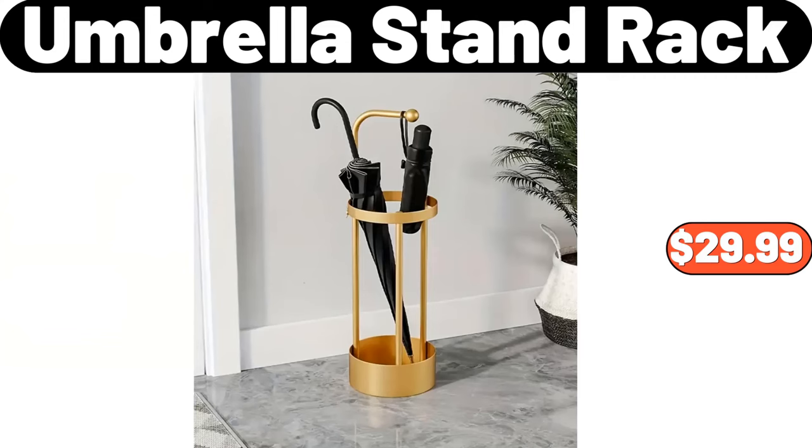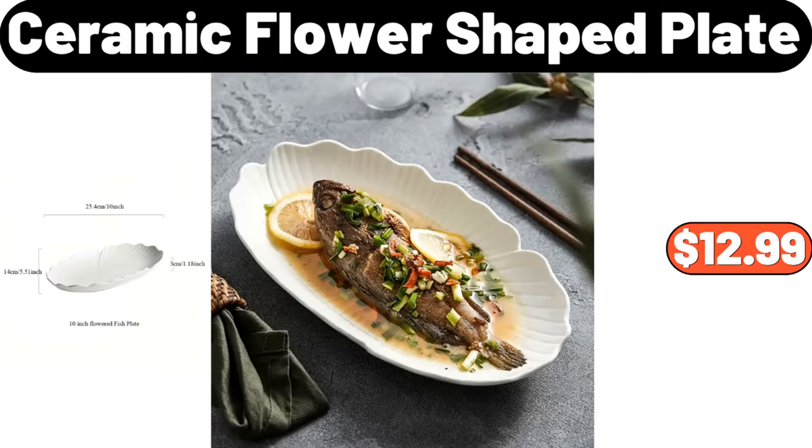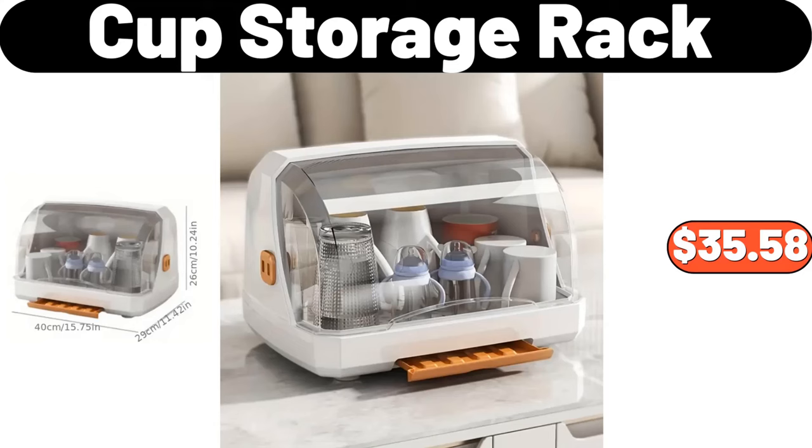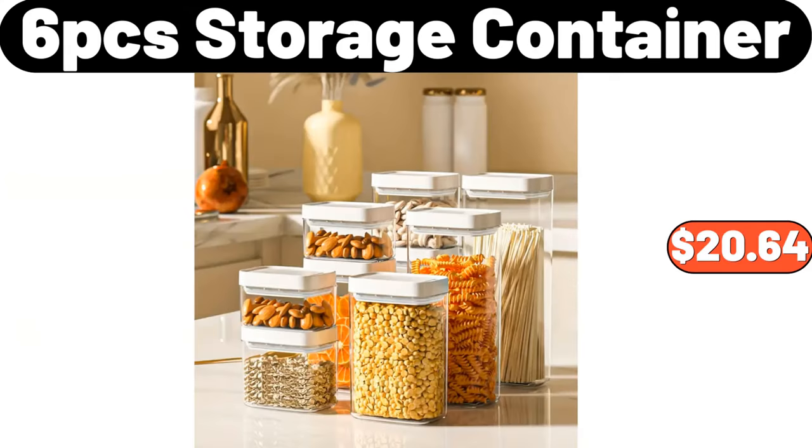Umbrella Stand Rack, $29.99. Ceramic Flower Shaped Plate, $12.99. Fruit Plate Rack with Two Layer, $22.99. Cup Storage Rack, $35.58. 6-PCS Storage Container, $20.64.